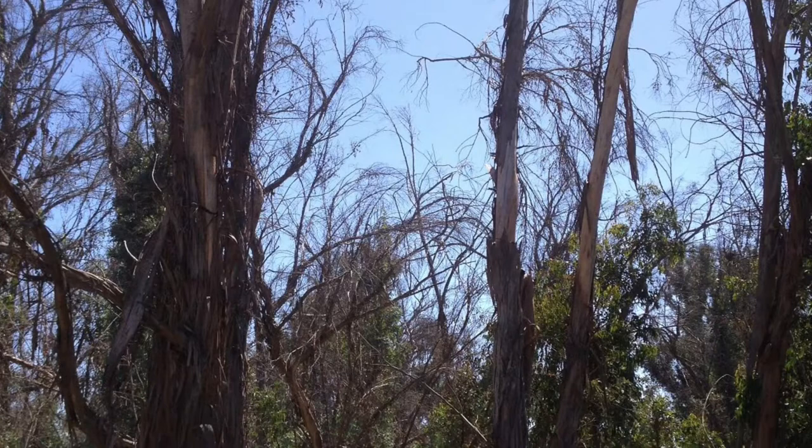Drought causes the eucalyptus to lose their leaves. This means that the protective canopy, which is so important for keeping the temperature and weather conditions just right, will gradually disappear. This means the site is no longer right for monarchs and they leave.